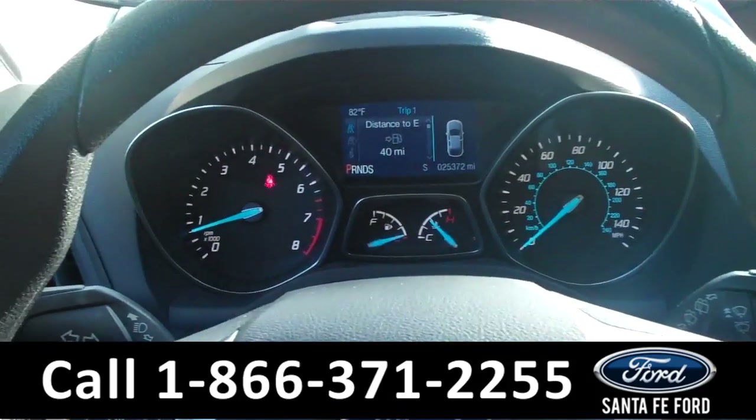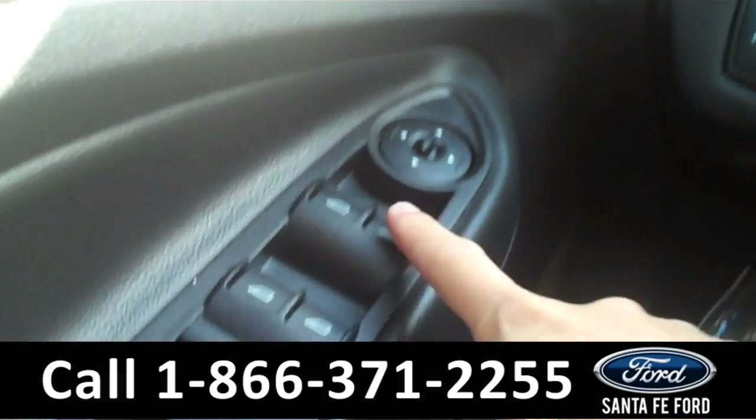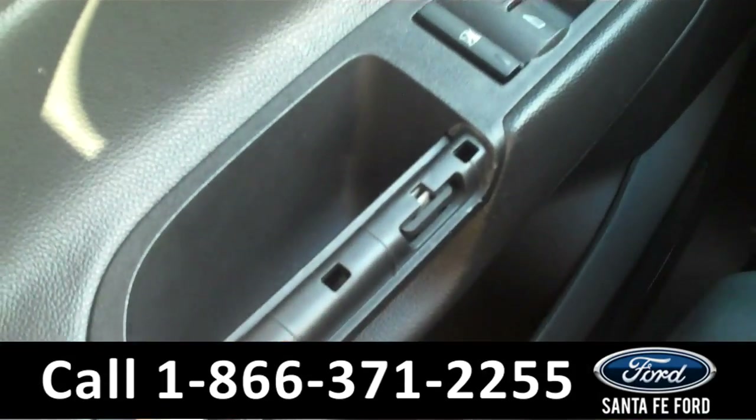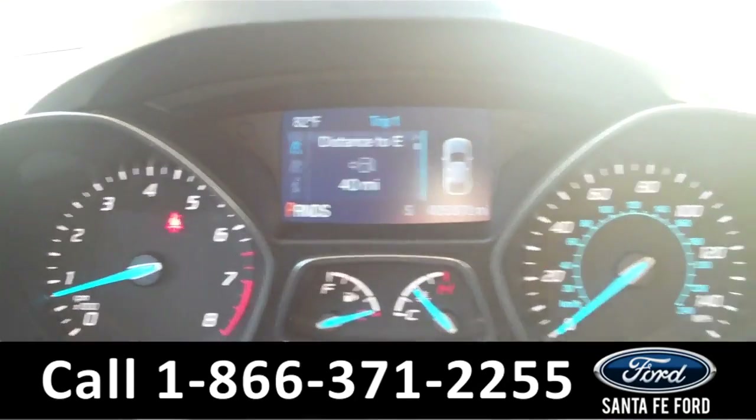Now we're going to take a minute to look at the inside. This vehicle comes with powered door locks, mirrors, and windows. As you can see here, the handle is missing off of this door. The information center displays the odometer.